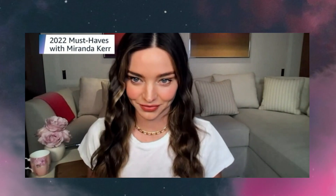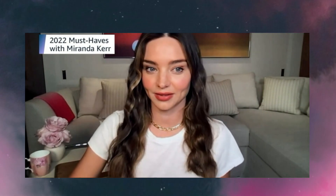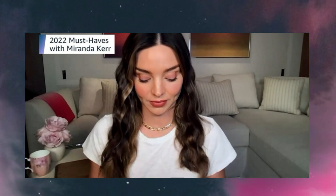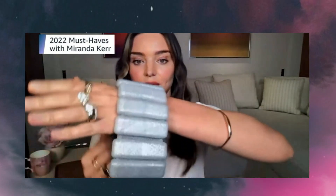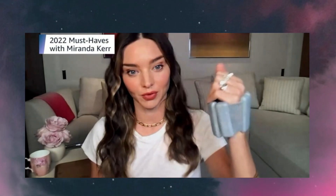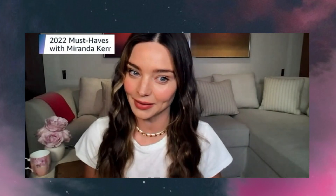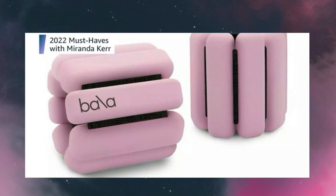Moving into some other fun fitness-related products, we have the Bala Bangles. These are super cute and comfortable, and they're adjustable so you can wear them on your wrists or on your ankles for your workouts. I use these almost every day — I put them around my ankles and they really help to lift and sculpt my butt. They come in one pound and two pound options and different colors.